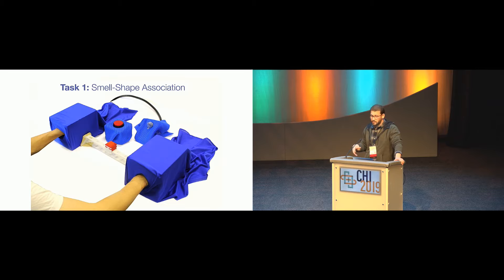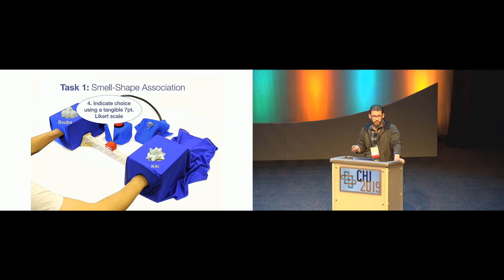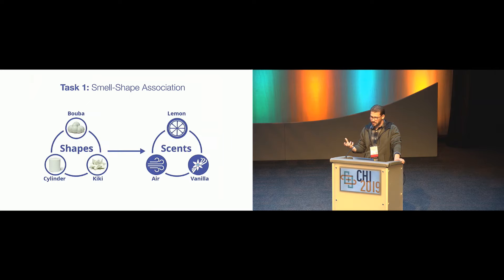We asked them to do two tasks: a smell-shape association task and a smell-shape-emotion association task, and then we interviewed them about their association strategies. For the smell-shape association task, we used an apparatus with two opaque boxes placed on the right and left-hand side of the participant. We would put a shape inside each box — for example, Buba on the left, Kiki on the right — so they can't see it. We asked them to press a physical button situated in front of them.